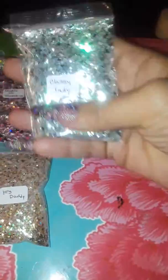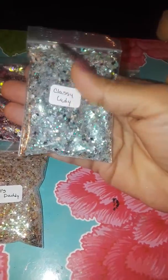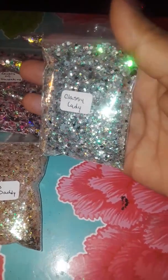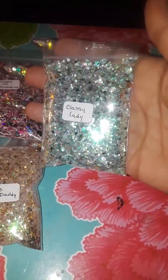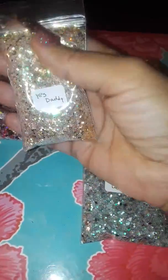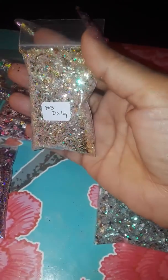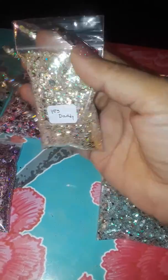Then I have Classy Lady and this one's very pretty. It has a lot of iridescent going on in there, very very pretty. I like this one too. This one is Yes Daddy and it's very pretty as well — it has some gold in there, some silver, some iridescent.